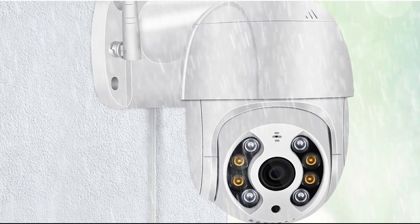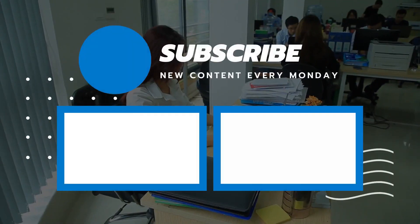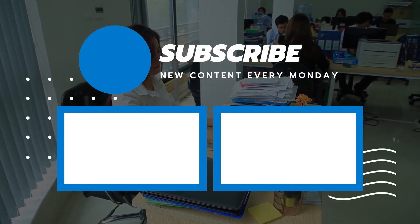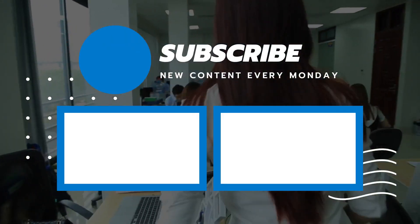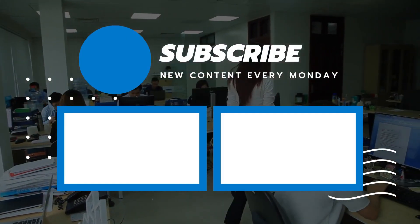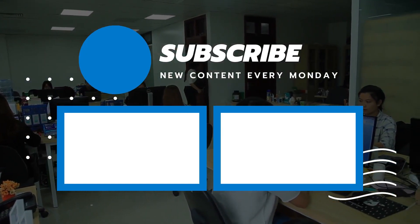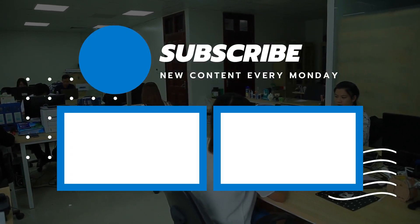So that sums up today's video. We hope you enjoyed it, and if you did, please leave a like on the video. If you're new here, hit that subscribe button. Until next time, have a great day!